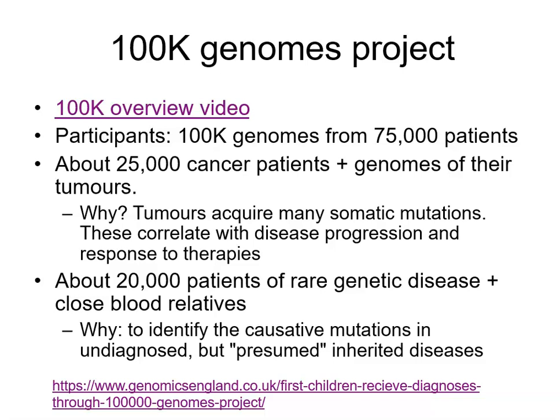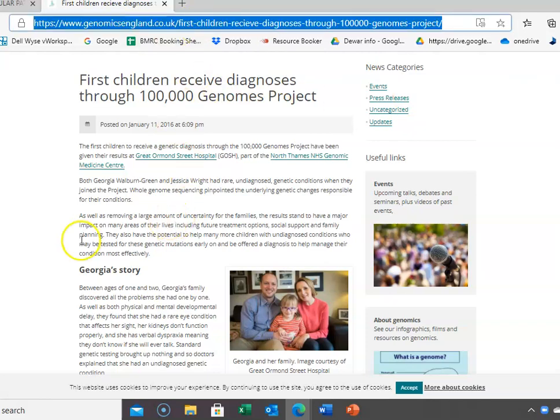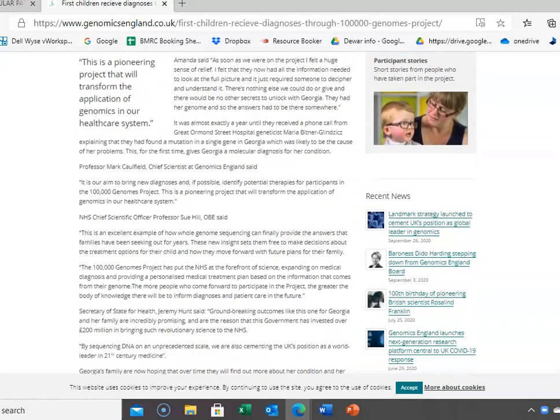On the previous slide, if you go to the PowerPoint version on Blackboard, there's a link to the story of the first person sequenced through the 100,000 Genomes project who subsequently received a new diagnosis. This web page tells you about a particular patient called Georgia — it tells you a clinical story and goes through what they found.